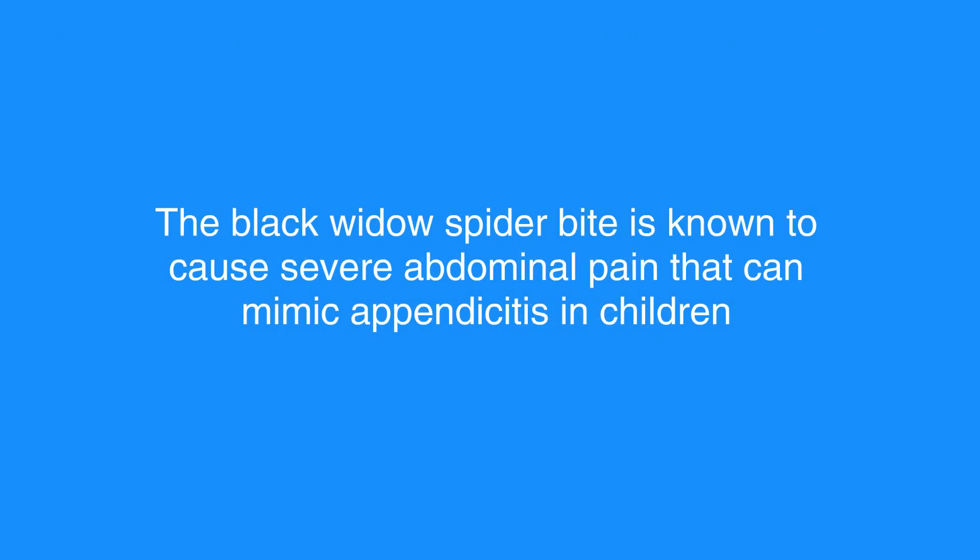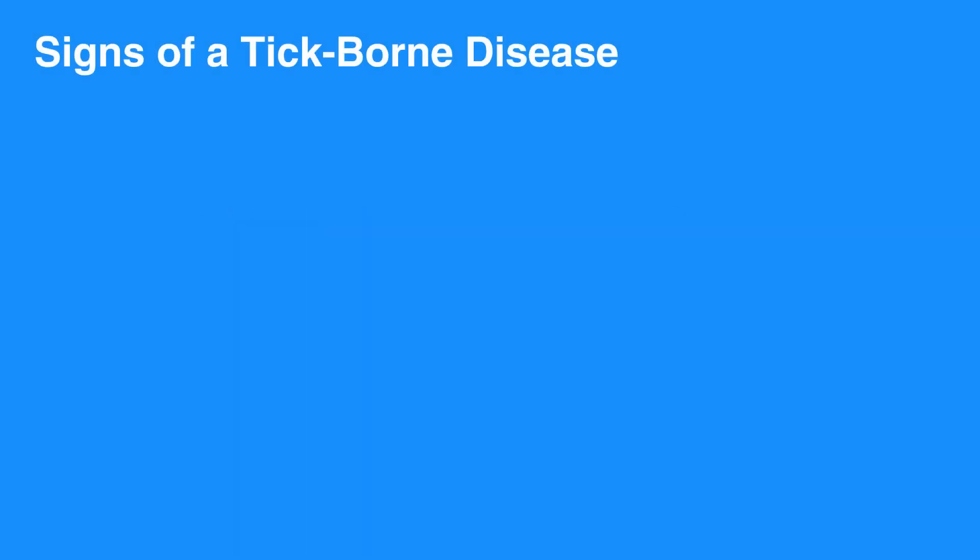The black widow spider bite is known to cause severe abdominal pain that can mimic appendicitis in children. Signs of a tick-borne disease include fever, headache, joint pain, and skin rash.